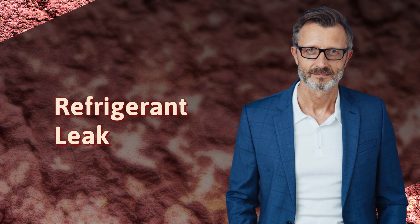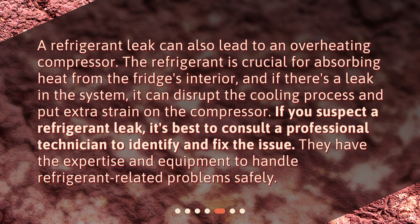A refrigerant leak can also lead to an overheating compressor. The refrigerant is crucial for absorbing heat from the fridge's interior, and if there's a leak in the system, it can disrupt the cooling process and put extra strain on the compressor. If you suspect a refrigerant leak, it's best to consult a professional technician to identify and fix the issue, as they have the expertise and equipment to handle refrigerant-related problems safely.